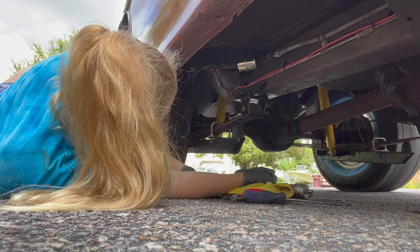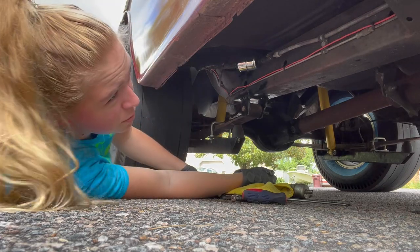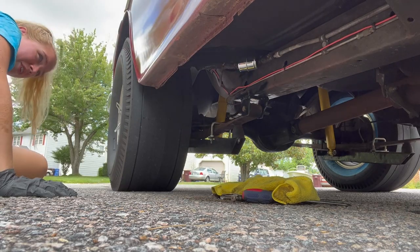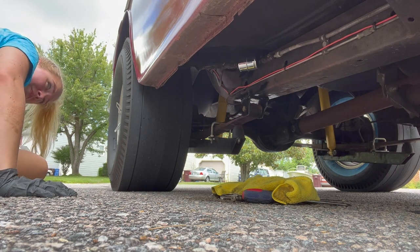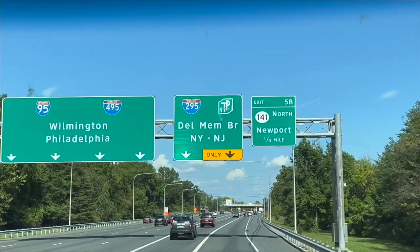I don't see any leakage. That's a happy pump you got there. After we survived all the shenanigans in Virginia, it was finally time to head to New Jersey.